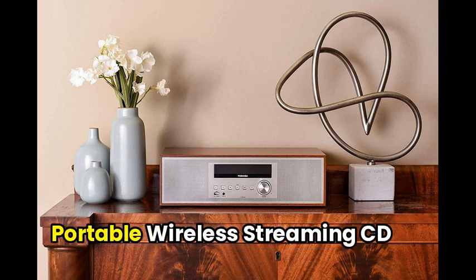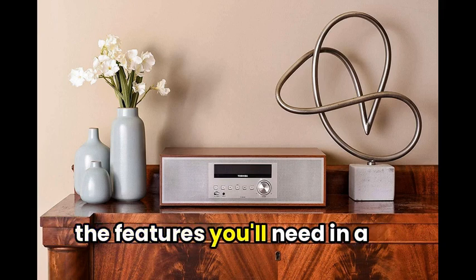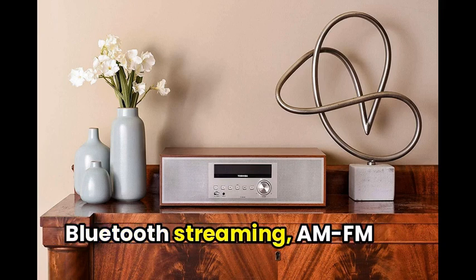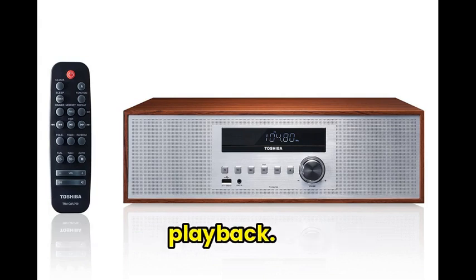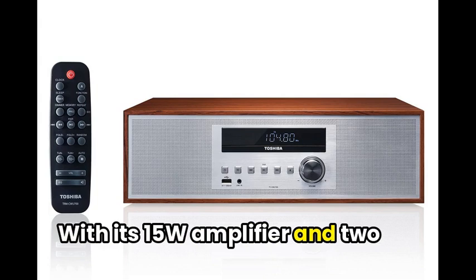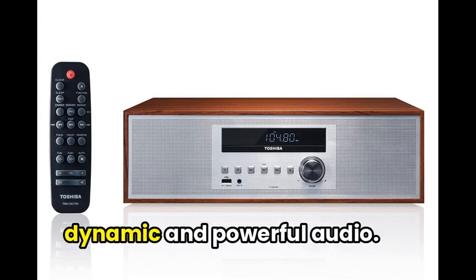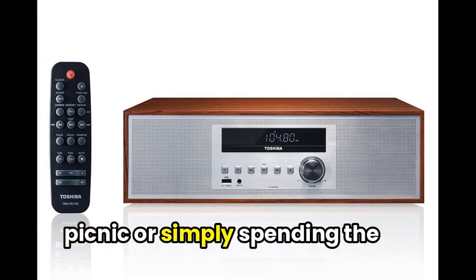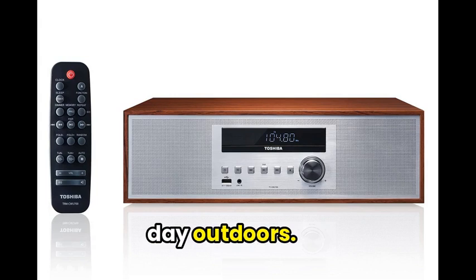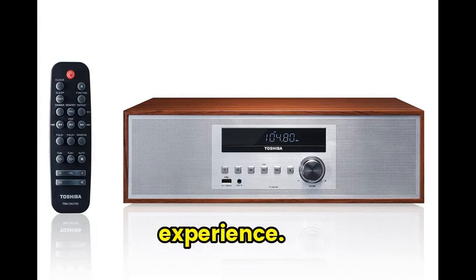Finally, we have the Toshiba Portable Wireless Streaming CD Player. This lightweight device offers all the features you'll need in a portable audio system: Bluetooth streaming, AM-FM radio presets, and CD playback. With its 15-watt amplifier and two built-in speakers, the Toshiba Portable Wireless Streaming CD Player delivers dynamic and powerful audio. Its compact design makes it easy to take on the go, whether you're heading to a picnic or simply spending the day outdoors. You'll love the convenience and quality it brings to your audio experience.